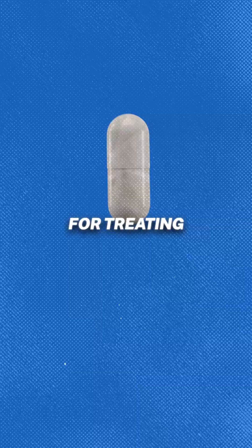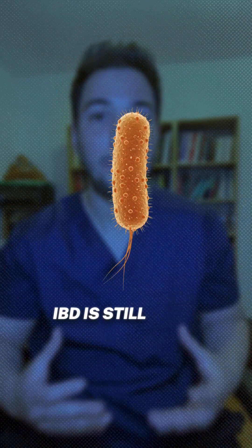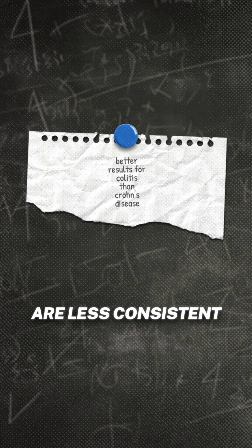FMT is already established for treating recurrent C. difficile infection, but its role in IBD is still being defined. Remission rates in ulcerative colitis vary but are promising, while results for Crohn's disease are less consistent.